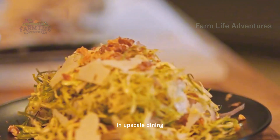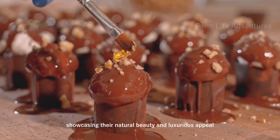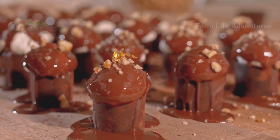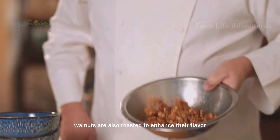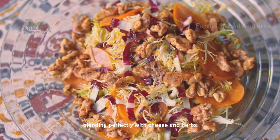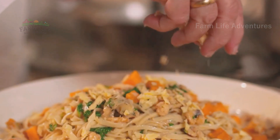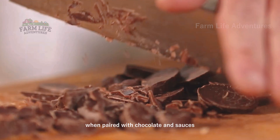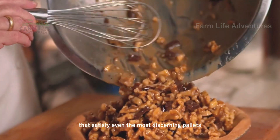In upscale dining, chefs use walnuts as an elegant garnish, showcasing their natural beauty and luxurious appeal. Walnuts are also roasted to enhance their flavor, blending perfectly with cheese and herbs for a more complex culinary experience. When paired with chocolate and sauces, walnuts create indulgent desserts that satisfy even the most discerning palates.